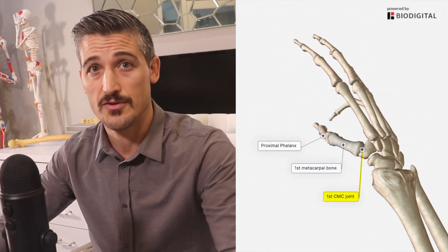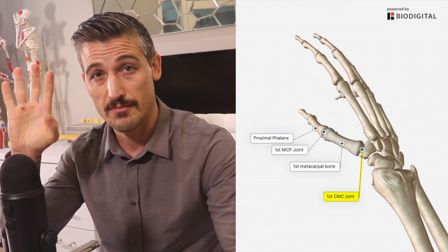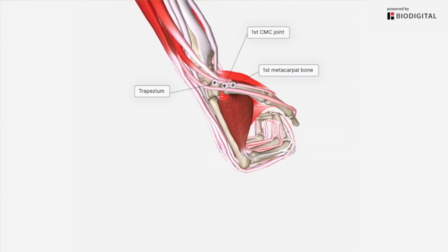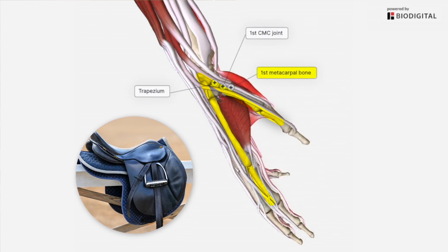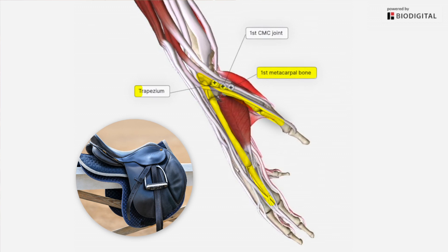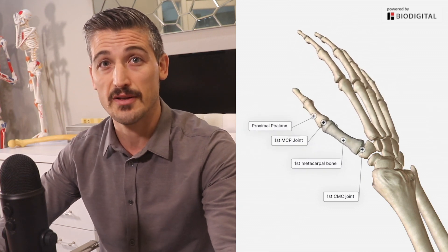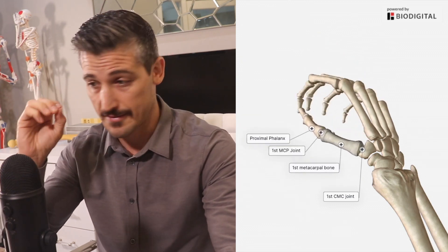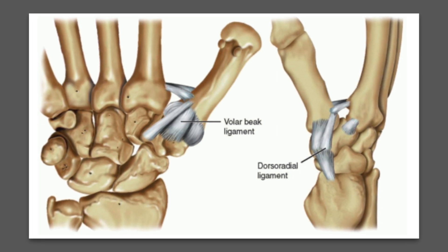First, we're going to talk about the anatomy. The first CMC joint is very unique — it has to be. The motion required of our thumbs is very dependent on how this joint moves. It is called a saddle joint because the two sides of the joint are shaped like saddles. One side is from the first metacarpal and the other is from a small carpal bone called the trapezium. This configuration allows for a ton of motion but also provides fairly good stability and energy transfer when necessary, like when pinching or gripping. There are many described ligaments supporting the joint, but the most important ones for this injury are at the back — the dorsal radial — and at the front — the palmar oblique or beak ligaments.